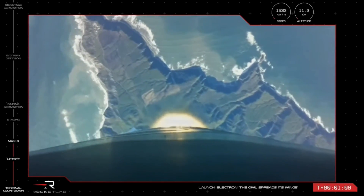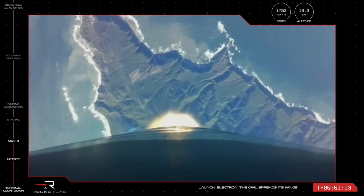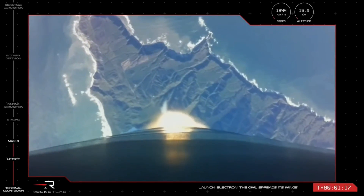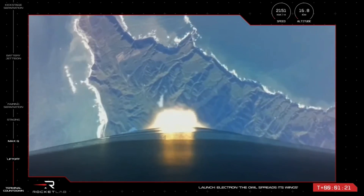Clear Max-Q. Electron has successfully passed through Max-Q, and at an altitude of just over 15 kilometres, is well on its way to pass the Kármán line and enter orbit.